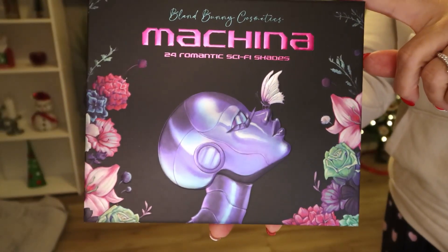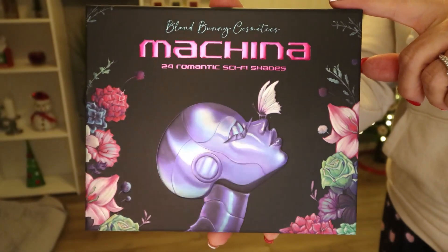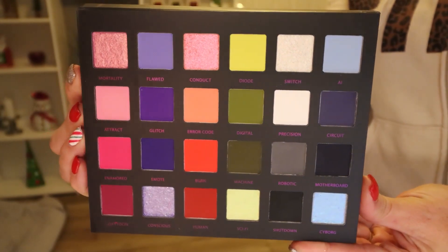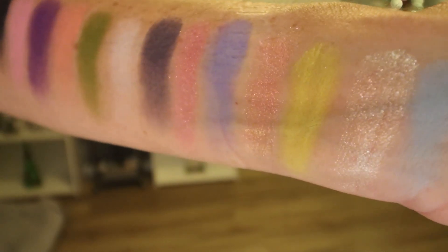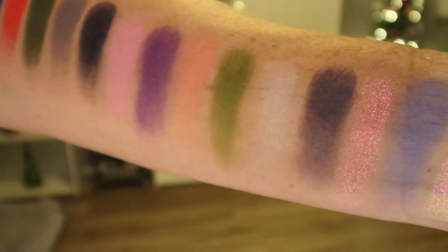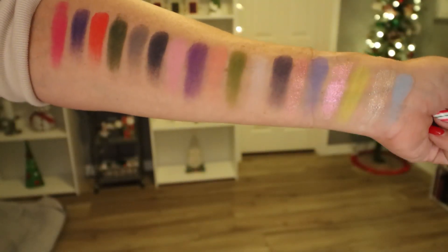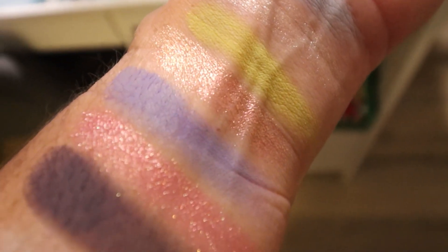24 romantic sci-fi shades. The packaging of this is absolutely beautiful. It has this 3D alien robot type of image on the front. And then the color story on the inside is really unique, even to Blend Bunny. It is sort of a rainbow palette, which is what Blend Bunny is known for, but there are some really pretty unique shades in here. I will say right off the bat, I don't love the look of the palette on the inside — the way that it's laid out, the colors all put together.